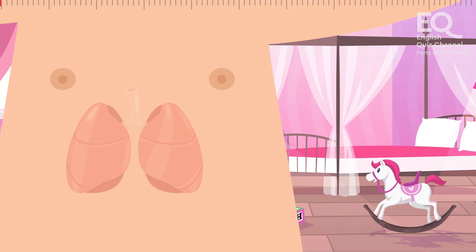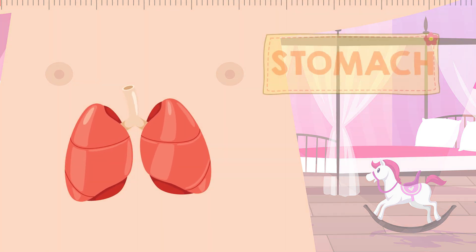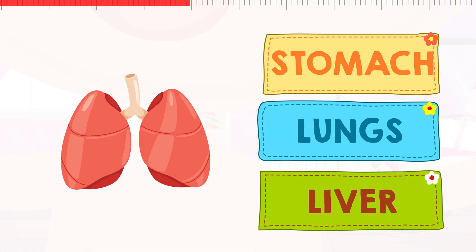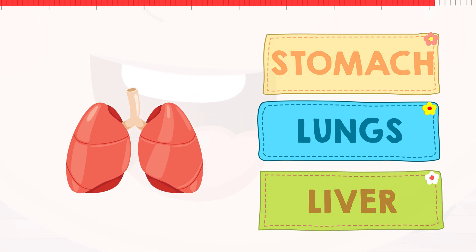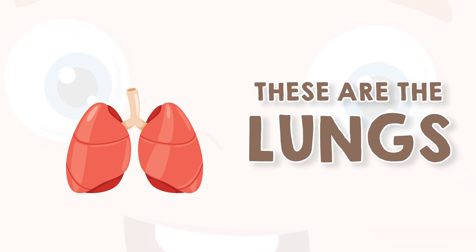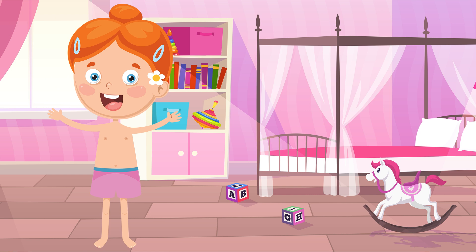Next comes this internal organ. This helps us breathe. Is this the stomach? Or are these your lungs? Or is this your liver? You did great. These are your lungs. The lungs take the fresh air from your mouth and nose and use this air in your body. You have two lungs.